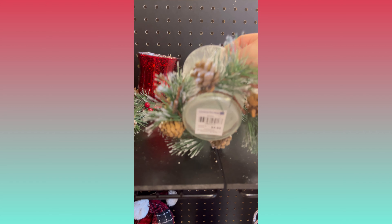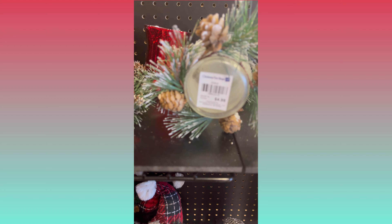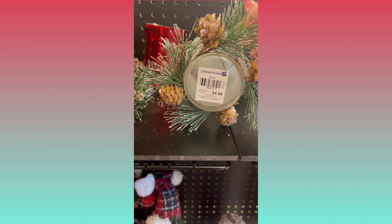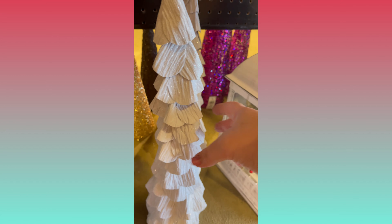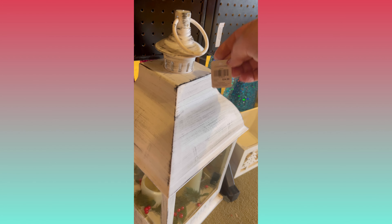Having never been in this store before, I had no idea what prices to expect. I have to say that 90% of the things I picked up and checked the price, I was shocked and surprised — it was a lot less than what I expected. Some things were a little higher than what I would want to pay, but I'm a real cheapskate.